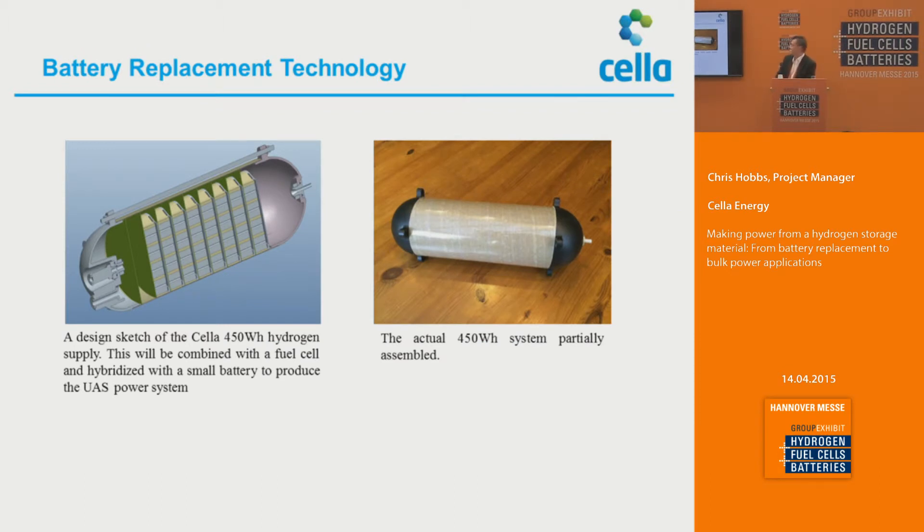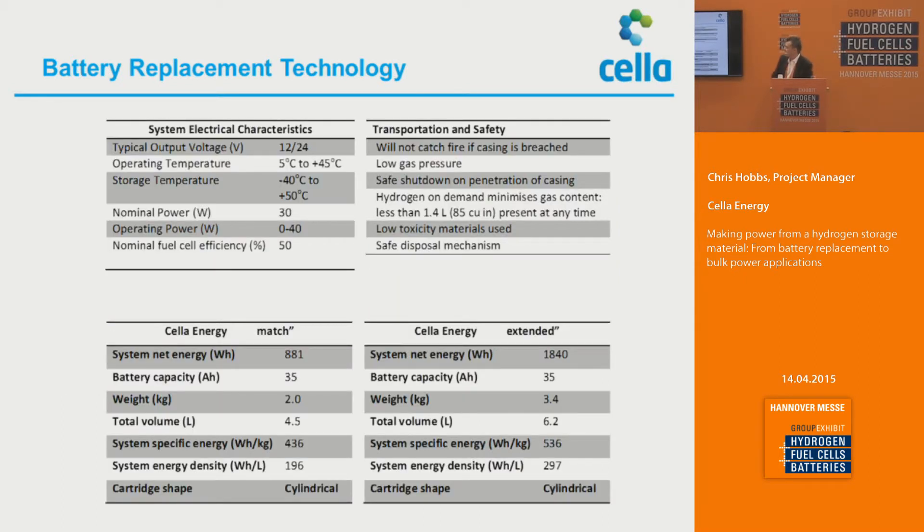Here we actually see the generator itself — you have the pellet-based versions, a gaseous volume where the hydrogen is collected, and a filtering system to pass the hydrogen through before it goes onto the fuel cell. That shows what it looks like, and it's being fitted into the body of a UAV without having to restructure the UAV itself. In terms of other battery replacement technologies, it's very typical of what battery systems do in terms of their voltage, storage temperatures, and operating powers, so it can be used as a direct replacement.